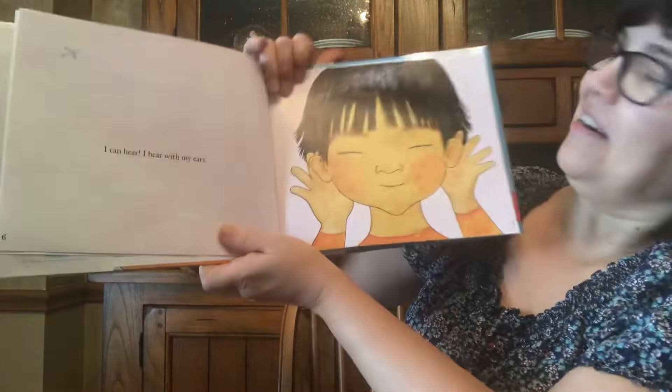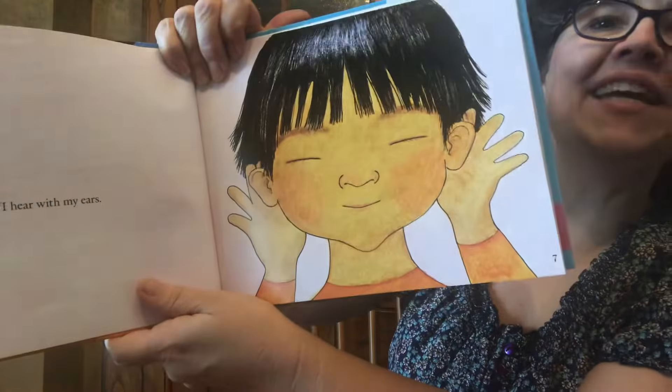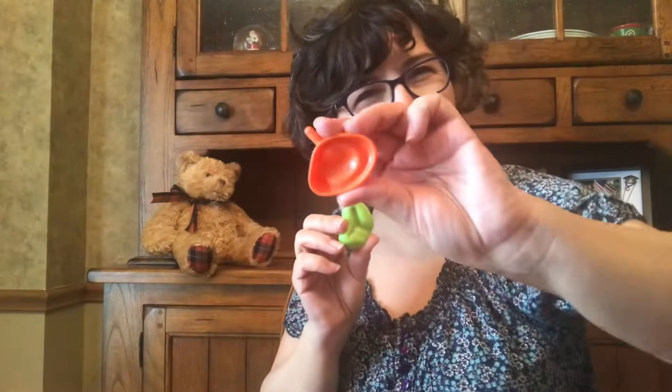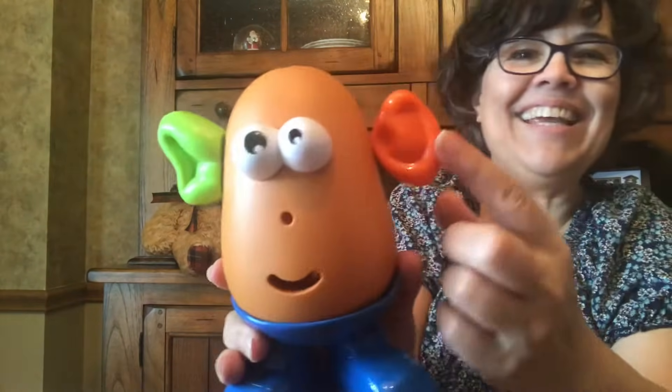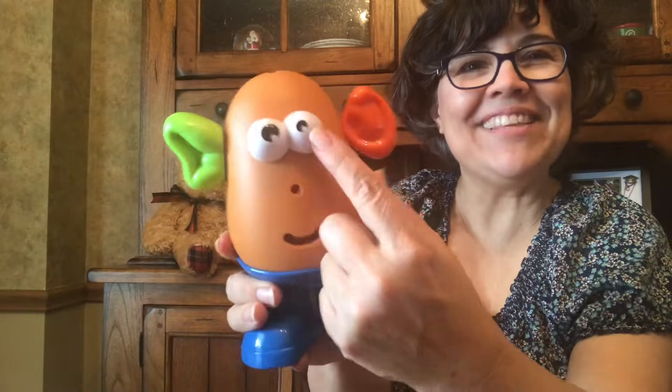I can hear. I hear with my ears. Potato Head needs ears. Green or orange? Or one green and one orange? I think I'll go with one green and one orange because I'm just in that kind of mood. Isn't that funny? He can hear with his ears and he can see with his eyes.